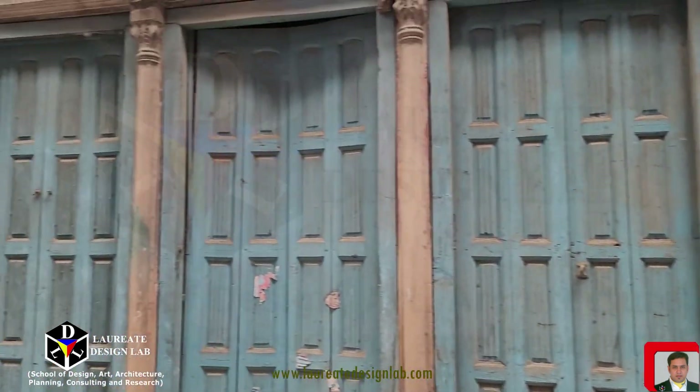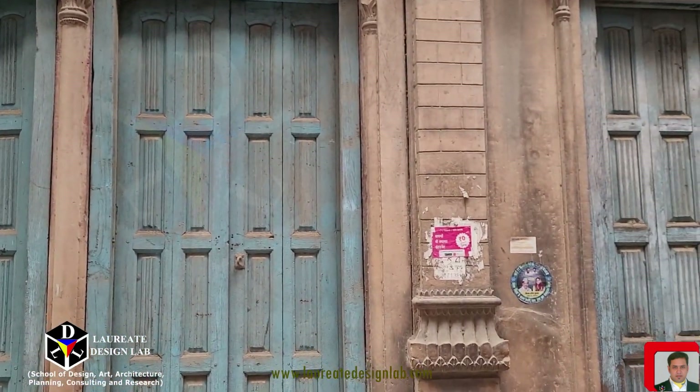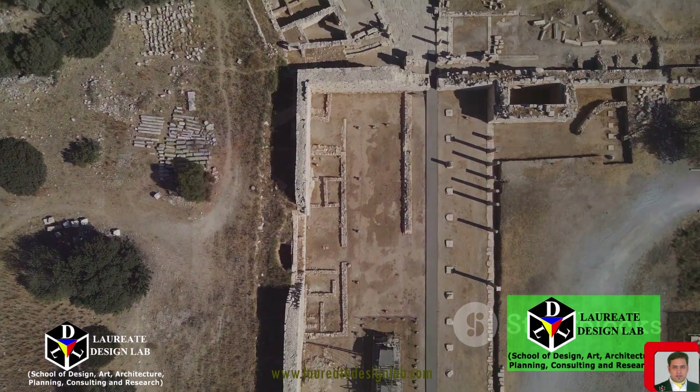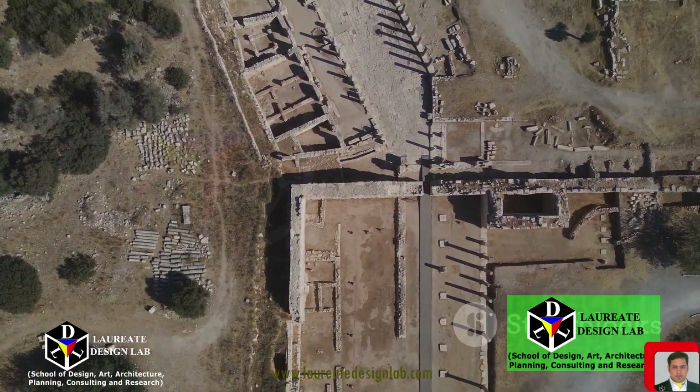So, as we marvel at the architectural wonders of Old Delhi, let us also remember the importance of preserving this heritage. It is not just about maintaining structures — it is about preserving the soul of a city, the essence of a culture, and the legacy of a civilization.